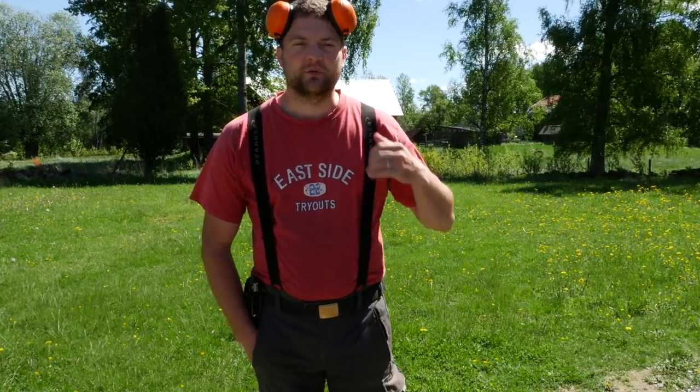Hi guys, this is Simeon from Swedish Homestead. Today I want to show you what we do with grass clippings and why it is a beautiful and really nice product that you can create wherever you live.